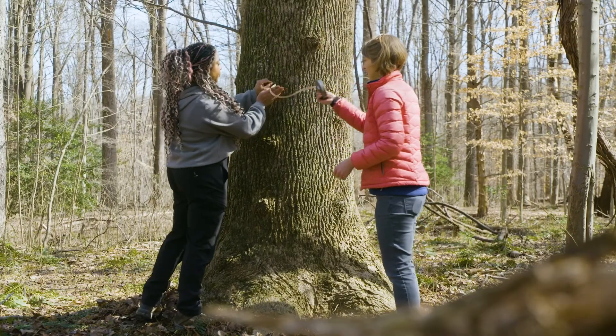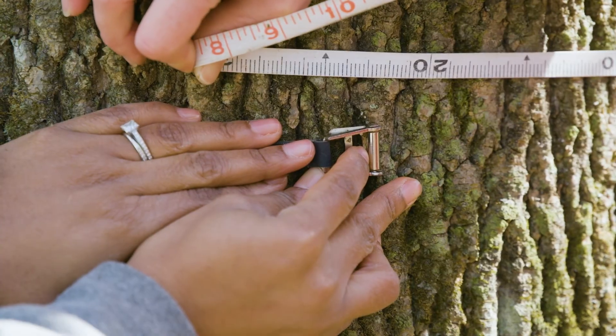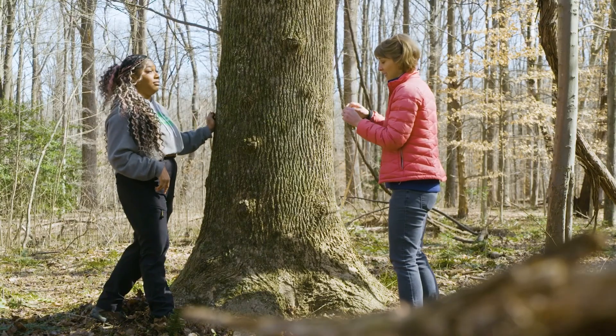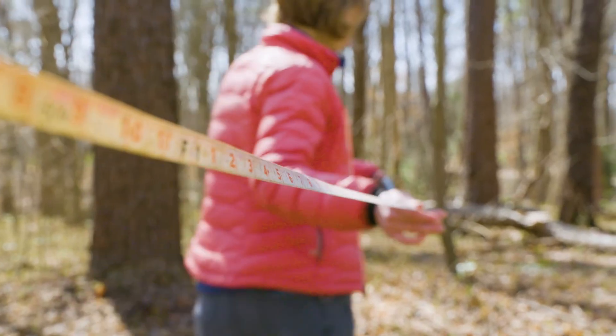What we're going to do is get the circumference first by wrapping this tape around the tree. That's 220 centimeters. Then we have to measure the height, and to do that I've got a fancy device called a clinometer. I thought you were going to say a ladder — thankfully not today.